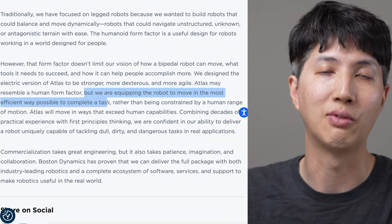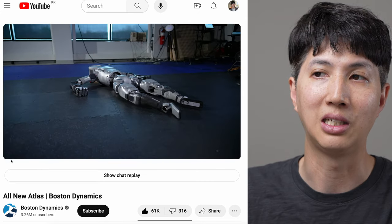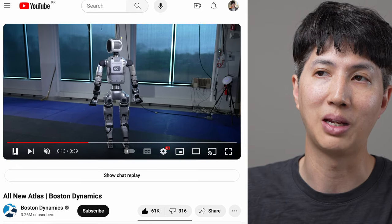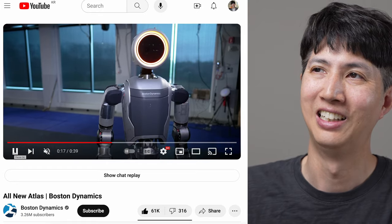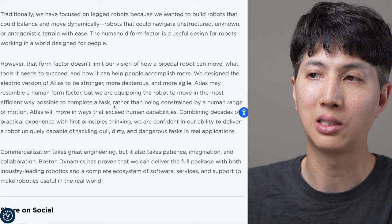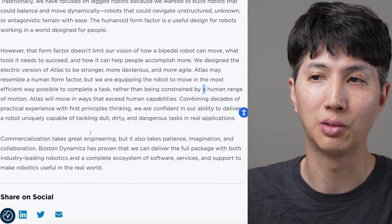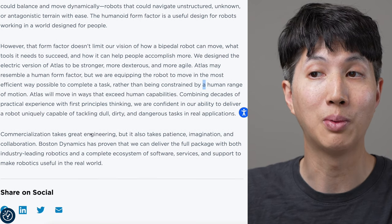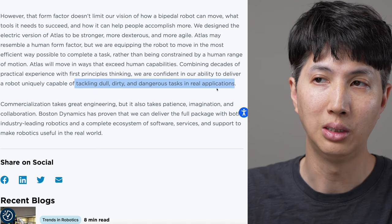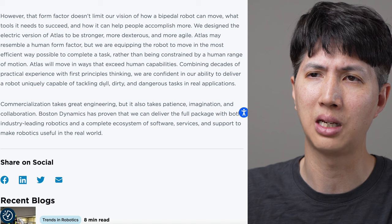Even though it looks human-ish, it can do things a human can't. The way it moves here, it moves differently than we would. The form is human but look at the way the joints are built - you could do a full 360-degree head turn, like an owl movement. We can't do that. Rather than being constrained by human range of motion, Atlas will move in ways that exceed human capabilities. We are confident in our ability to deliver a robot capable of tackling dull, dirty, and dangerous tasks in real applications. I'm surprised they didn't put 'repetitive' in there - I guess dull is the same.